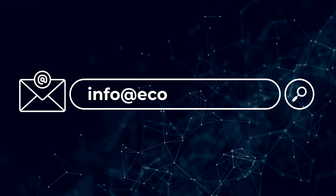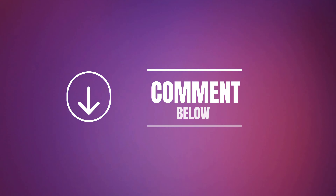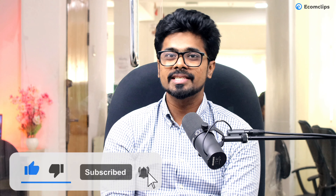So this is how you can apply to Amazon Handmade. I hope you find this video helpful. If you have any points of confusion, reach out to us via info@ecomclips.com or comment below — we will be happy to assist you. If you find this video helpful, don't forget to like and subscribe to our channel. We will see you in the next video. Till then, stay safe.